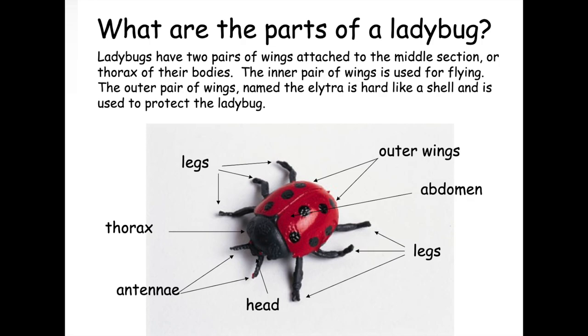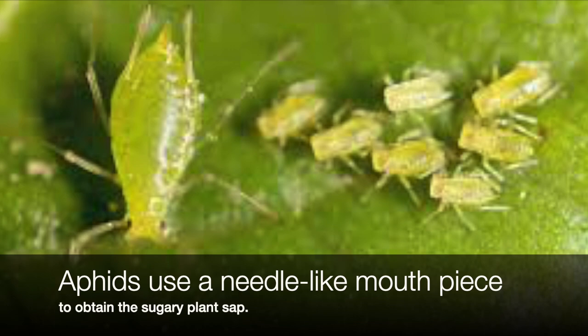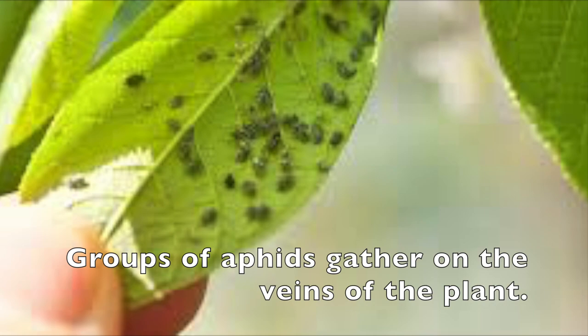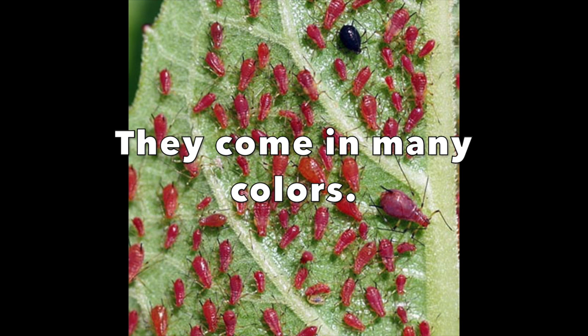And now the aphid — the wingless and soft body. Aphids use a needle-like mouthpiece to obtain the sugary plant sap. Groups of aphids gather on the veins of the plant. So many gather together, they drain the plant of all of its sap. They come in many colors.